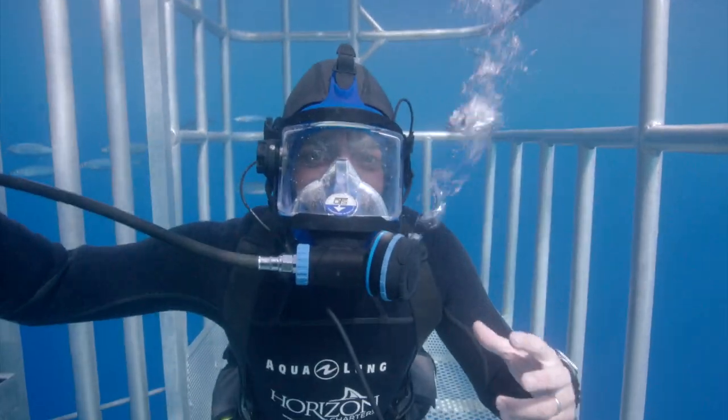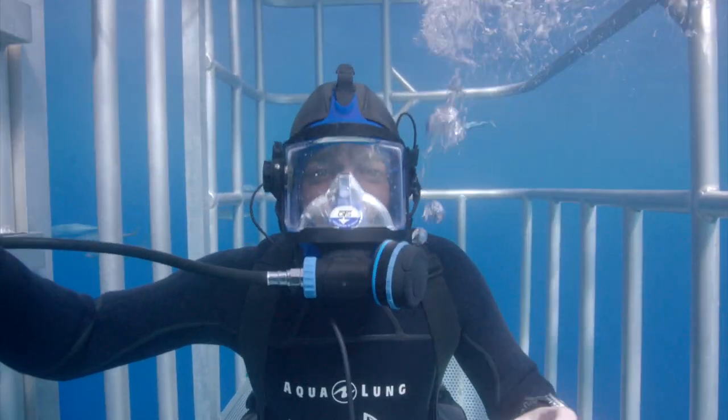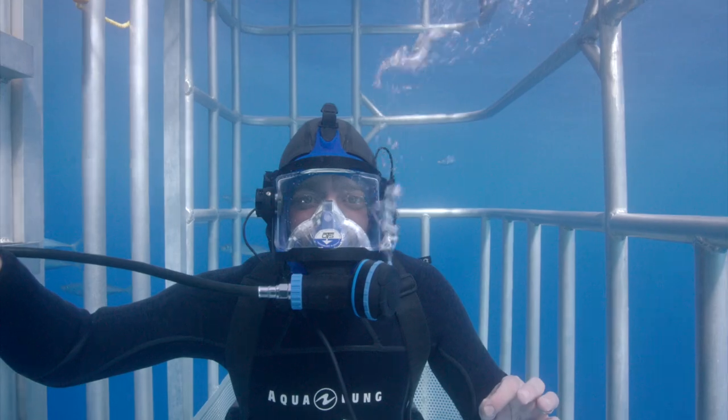I am speaking to you right now from a shark cage. It gave a great dimension to the program. You can communicate the emotion in the moment, which is very important.